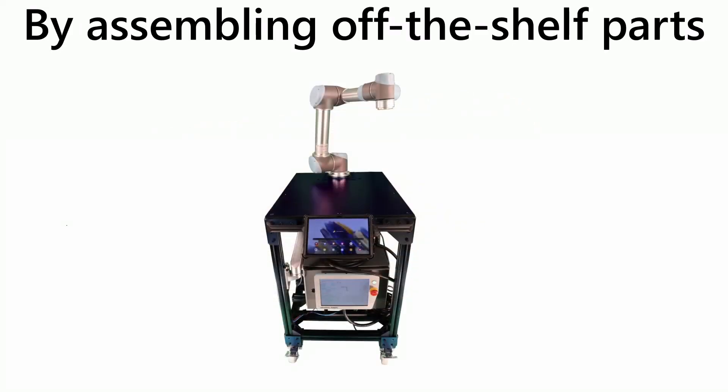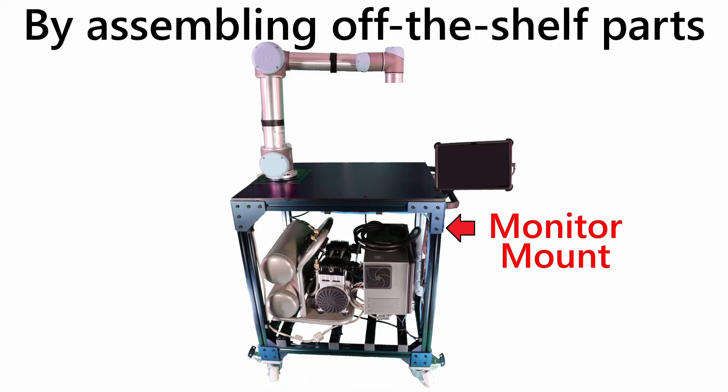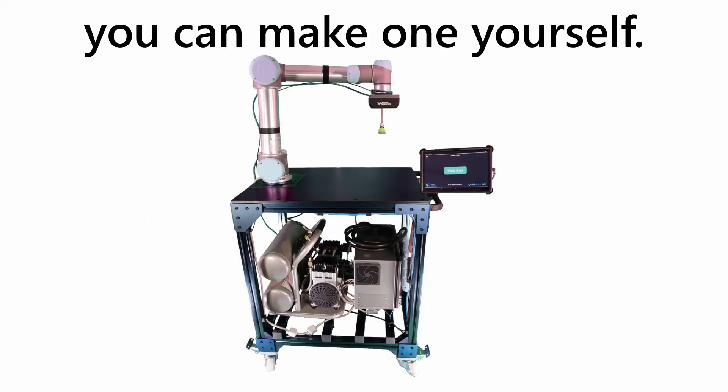By assembling off-the-shelf parts — a cart, a robot arm, a robot controller, a compressor, a monitor mount, and a tablet — with components from Visual Robotics, including a camera, a mount, and a gripper, you can make one yourself.